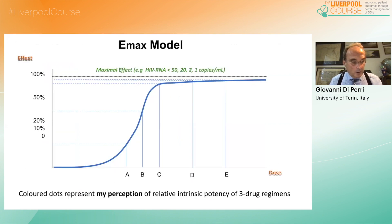By trying to plot on an EMAX model graph the different regimens we have been using over time, considering the various factors contributing to describe the properties of an antiretroviral regimen — such as intrinsic potency, genetic barrier, forgiveness, tolerability, and toxicity — this is my personal hierarchy of the options currently available, based on my personal perception of the relative strength of the different regimens.